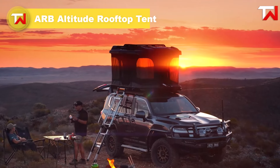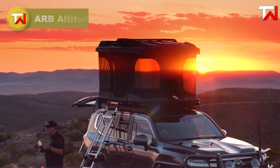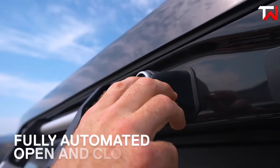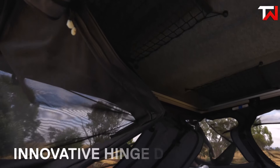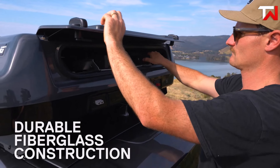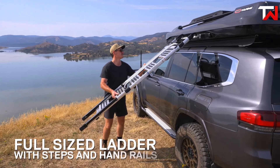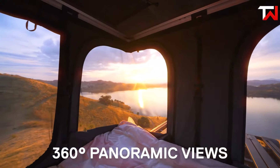The ARB Altitude Rooftop Tent, priced at $4,950, offers a premium camping experience with its innovative features and effortless functionality. The standout push-button activation system, powered by durable electronic actuators, makes setup and packing down quick and easy. The hand-laid fiberglass shell ensures durability and a stylish look, perfectly complementing four-wheel drive vehicles. Inside, comfort is guaranteed with a 70mm thick mattress, ample internal storage and panoramic 360-degree views.